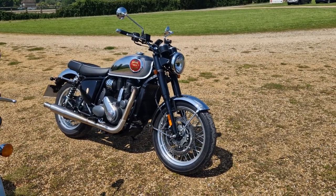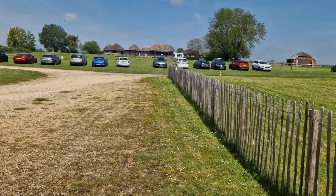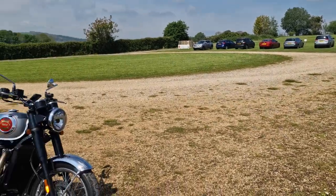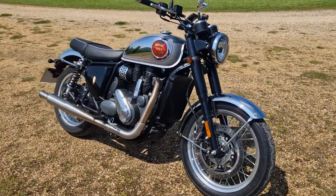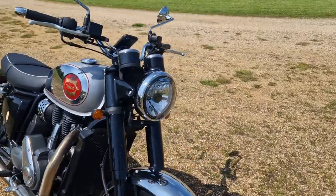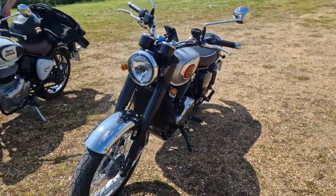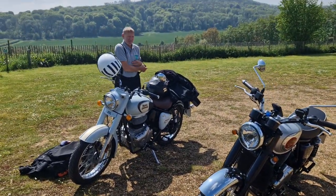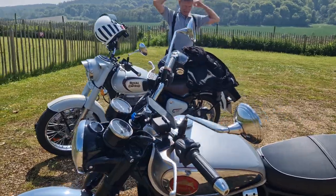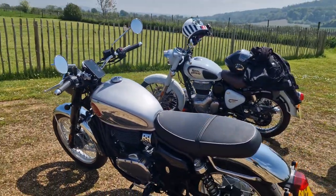Here we are at the Bignor Roman Ruins — they're actually having a little sword fight practice up there, so it's a nice day out for the family. But we're here to talk about the BSA 650, which my good friend Ian has bought and owned. We were riding this morning saying it was cold and now it's too hot.